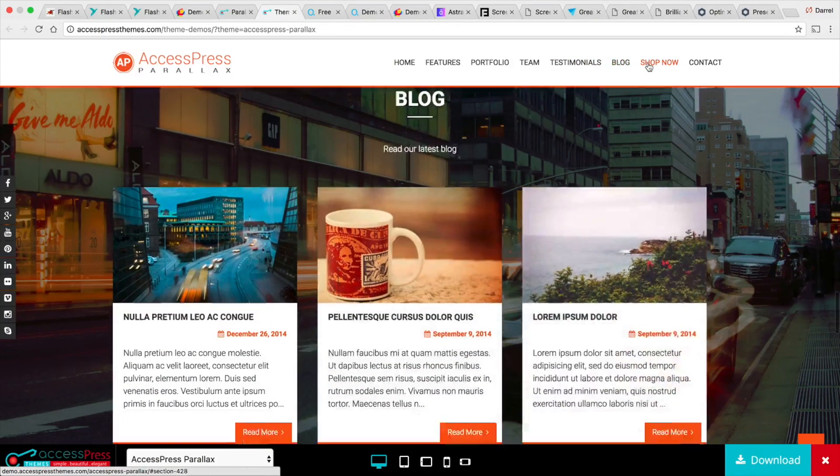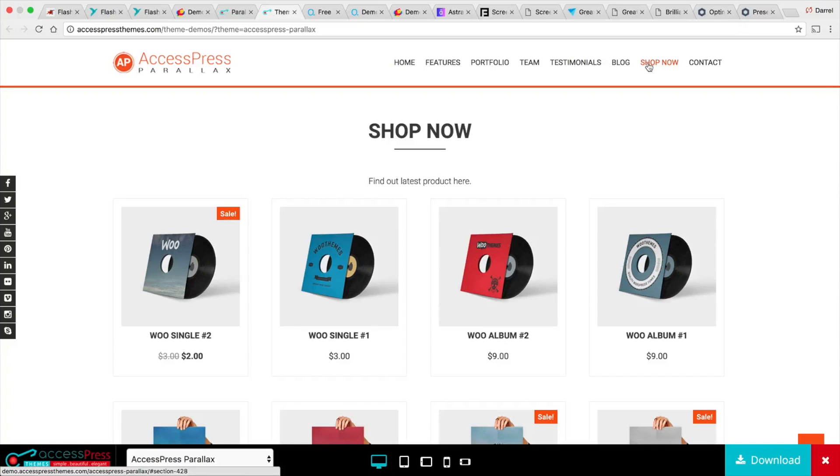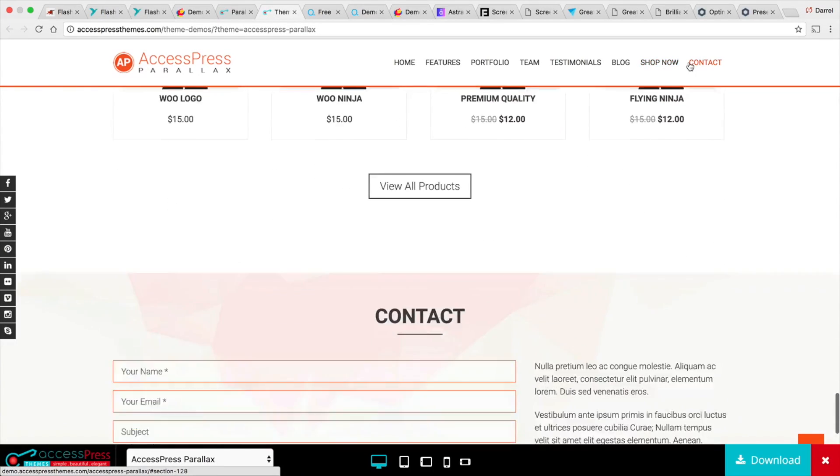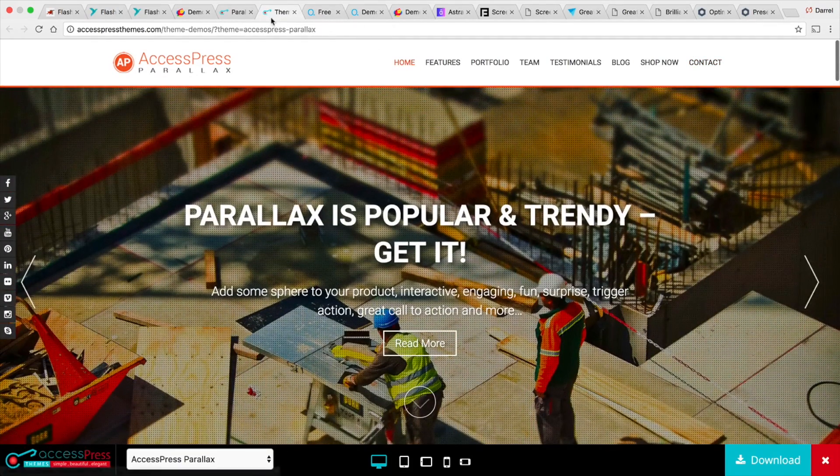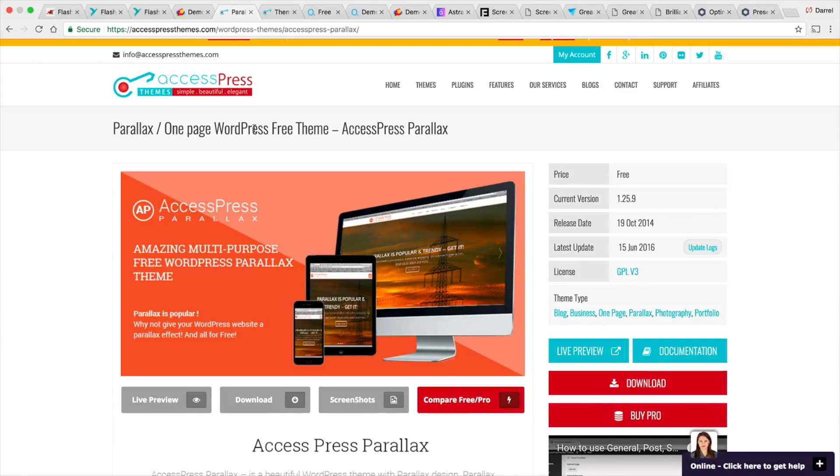It does come with a shop page, so it does integrate with WooCommerce, but I'm not going to recommend it for WooCommerce personally — I think it's just better for a one-page theme for a business. Another great part about this theme is that it has free support. If you have a problem with your theme, these guys have a free support forum where you can post your question and they will help you out. Be sure to check out my tutorial on the Access Press Parallax theme.